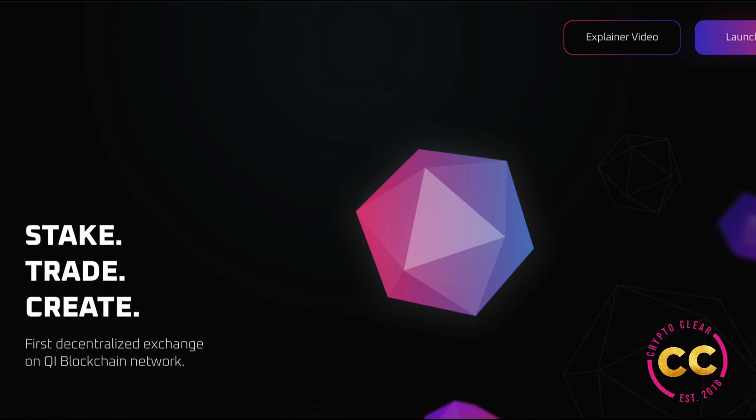Hi everyone, you are back on Crypto Clear and you're here with Mia, your host for today's project review. Today we are reviewing ChiDex, this is where you can stake, trade, and also create. It is the first decentralized exchange on the Chi blockchain network. Chi, which is what you see on the screen, is pronounced 'Chi', so it is chidex.site — that's how you access the website.